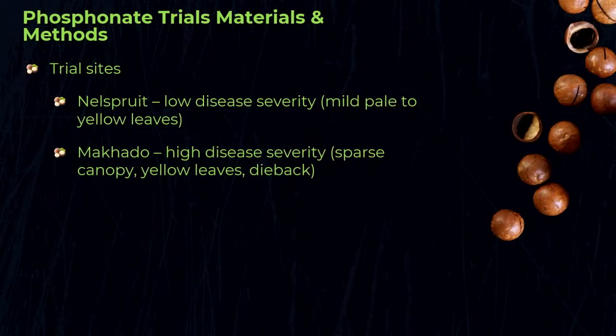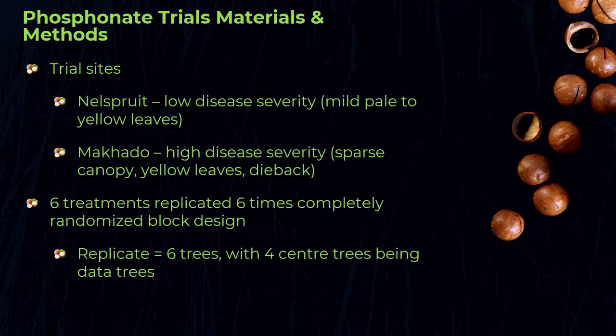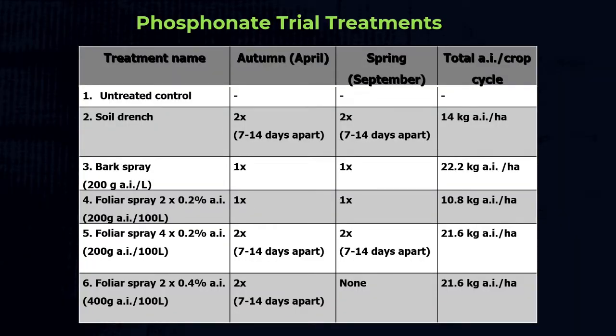For the phosphonate trials, we established two trials — one in Nelspruit and the other at MACADU. The Nelspruit trial trees are not in a severe state of decline, whereas those at MACADU show the typical reduction in canopy density, yellowing and twig dieback. We evaluated six treatments, each replicated six times. We decided to start with a soil drench rather than irrigation application, as the latter is very difficult to set up in a randomized trial. If we can first prove the soil drench concept, then semi-commercial drip applications may be possible.